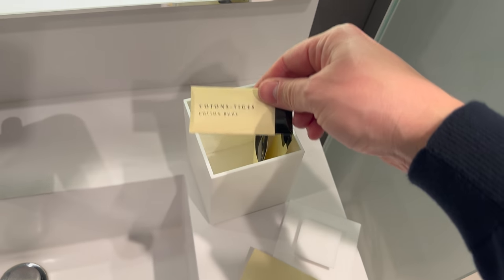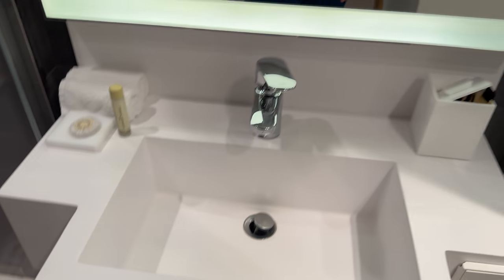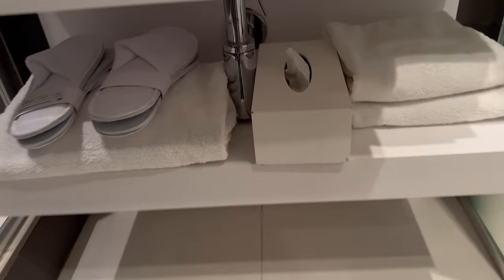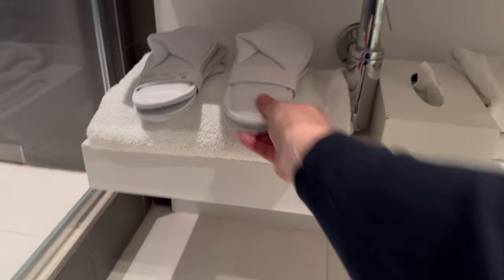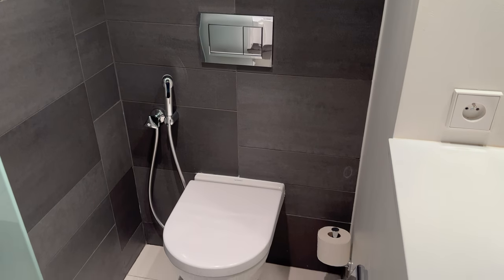Cotton buds, some conditioner, some soap, and tissues. Towels. Toilet there. Quite compact. Beautiful mirror.